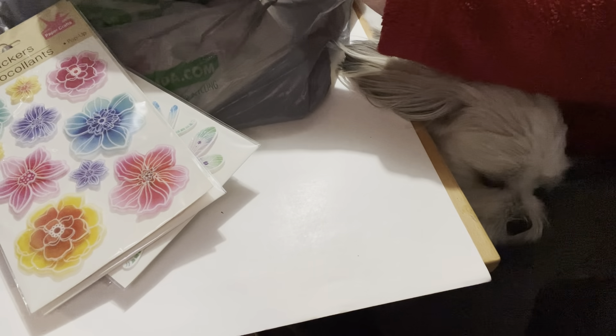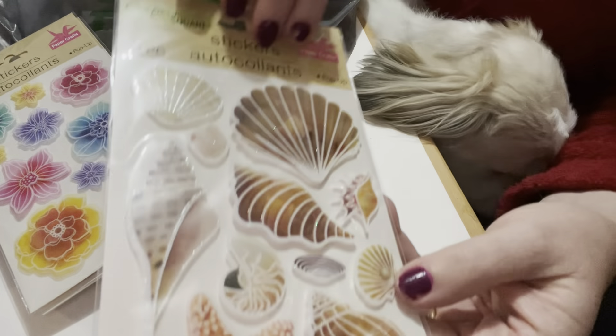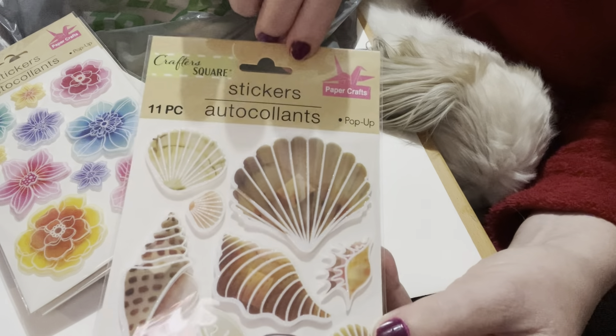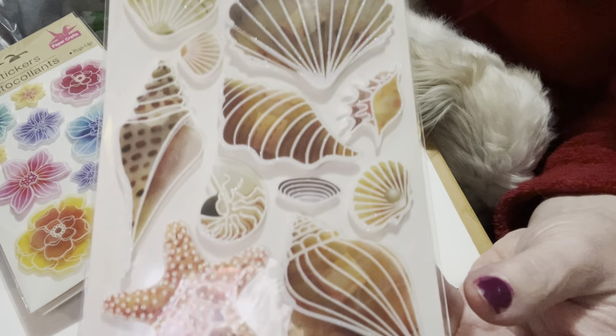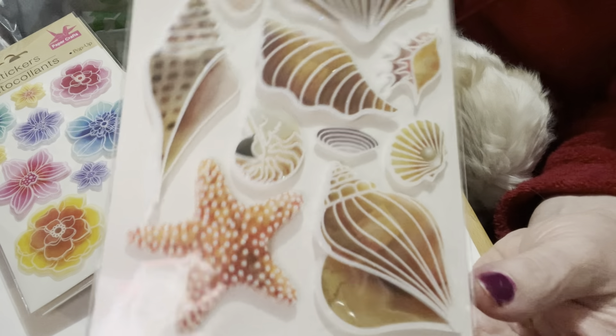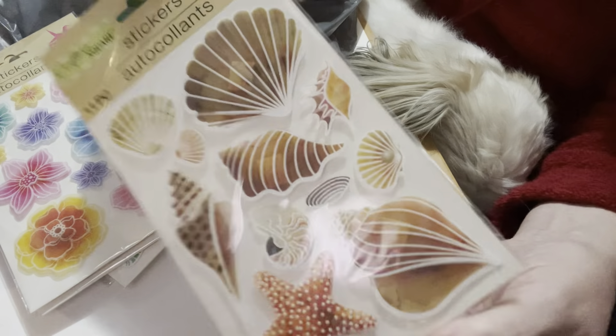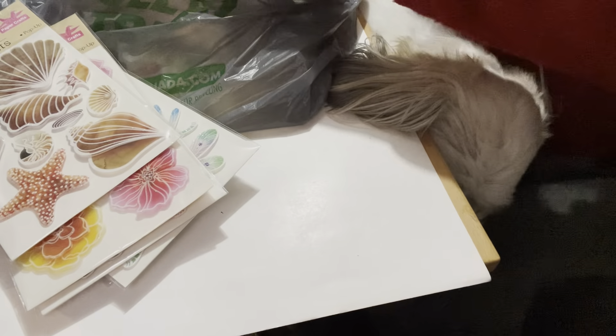They also had the shells and starfish stickers, which are kind of realistic-looking and they're puffy as well. Very nice — for $1.25 you can't go wrong.